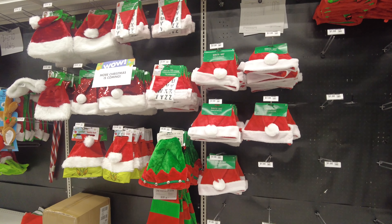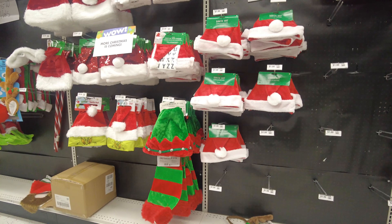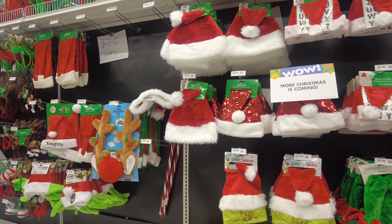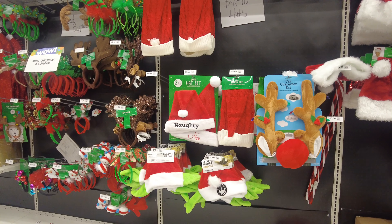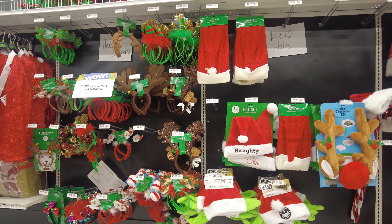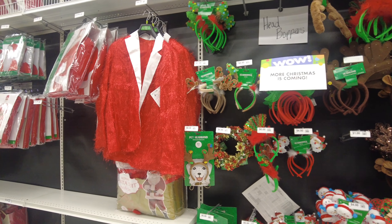They have some green and red Santa hats and some white and red ones. They also have some Grinch items from the movie, so they have a little bit of that one too. I see some candy canes here as well. They have a hat set that says 'naughty' on it, and they have some more headbands with lights on them and some characters on them.